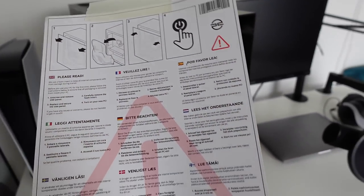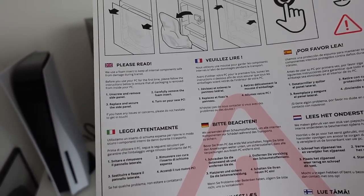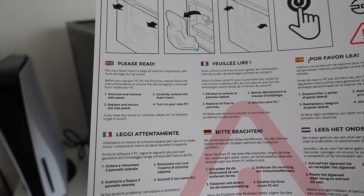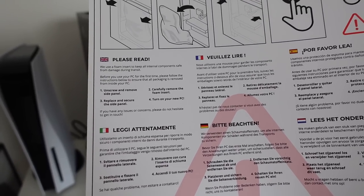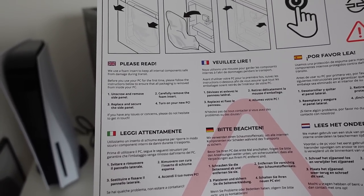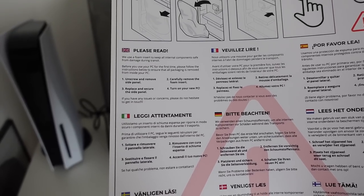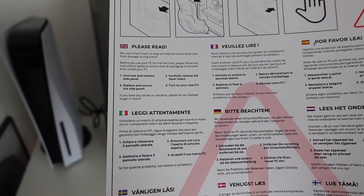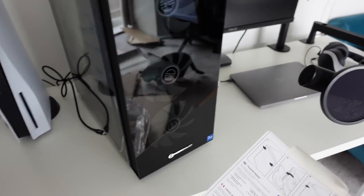Some instructions: 'We use a foam insert to keep all components safe from damage during transit. Before you use your PC for the first time, please follow the instructions below to ensure that all packaging is removed from inside your PC. Unscrew the side panel, remove the foam insert, replace and secure the side panel. Turn on your new PC.' Okay, that can't be too hard. Let's do it.